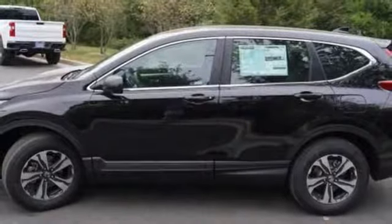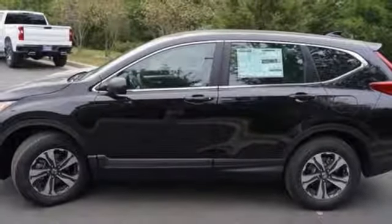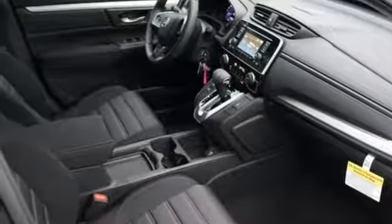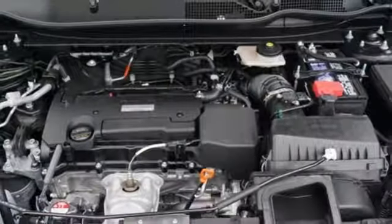It also features a manual telescoping steering column, continuously variable automatic transmission, active grille shutters, gas pressurized shocks, and an I-4 engine.